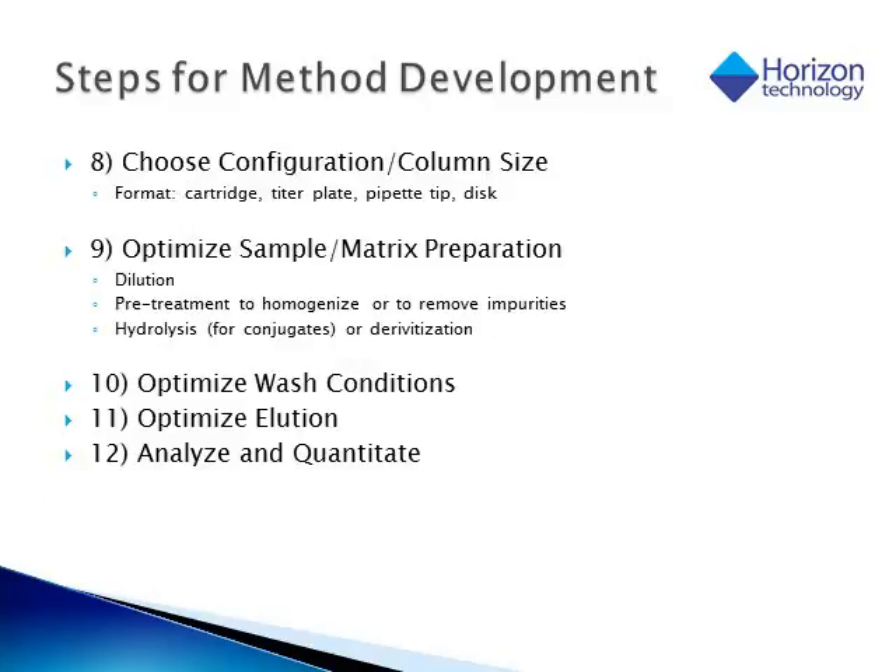Other items to consider when developing a solid phase extraction method include the size or configuration of the device. In many cases a cartridge is going to be most appropriate. But if we have very small samples in the microliter range, a 96-well plate or even a pipette tip chemistry device may be the best choice. If we have a very large sample, then we may want to look at a disk technology for solid phase extraction. What has to be done to that sample before SPE is also very important — sometimes there has to be a dilution, some sort of pretreatment or homogenization, or impurities may have to be removed upfront by a liquid-liquid extraction. In some cases, a hydrolysis or a derivatization may be required before the solid phase extraction steps.